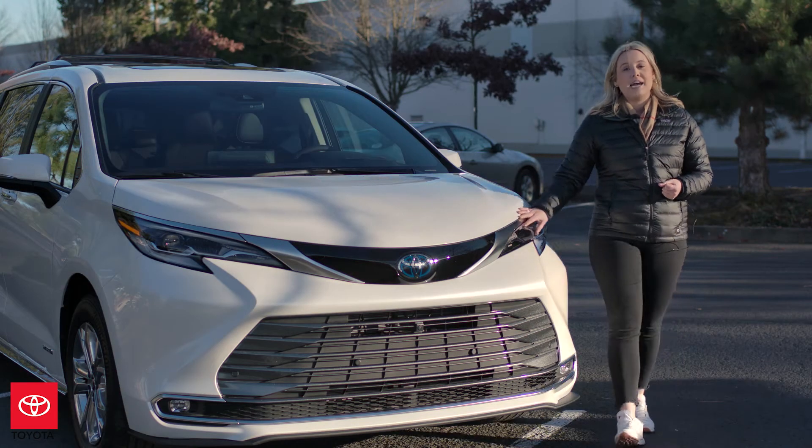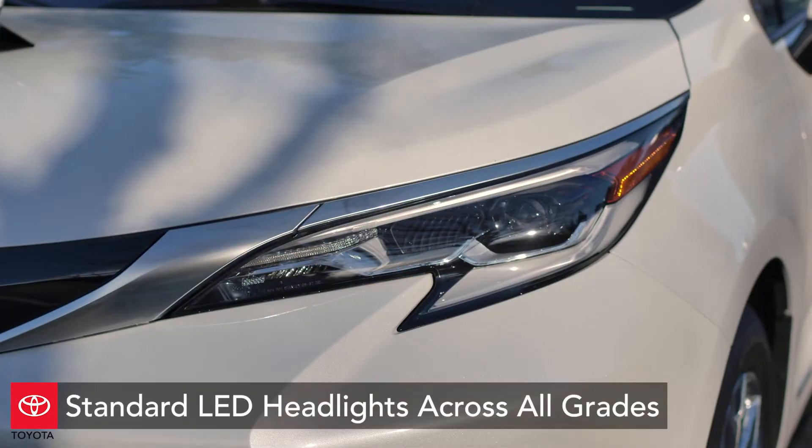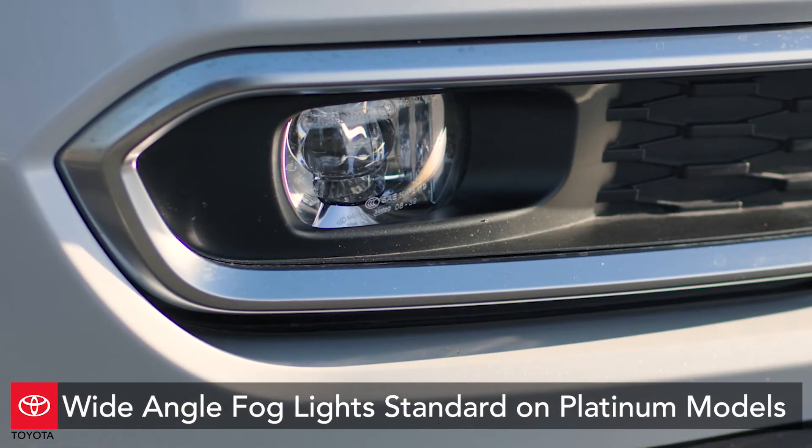Moving into the headlights, we're going to have 100% LED headlights across all grades. On this Platinum specifically, we have bi-LED projector headlights, LED strip daytime running lights, and LED fog lights.